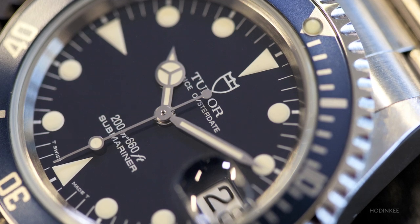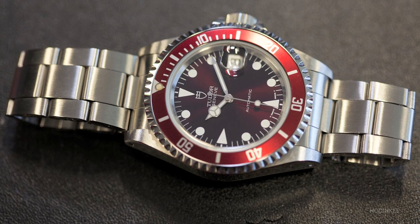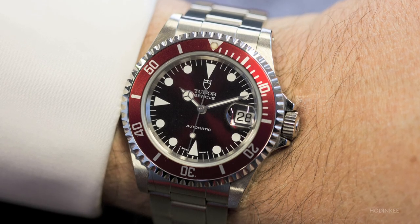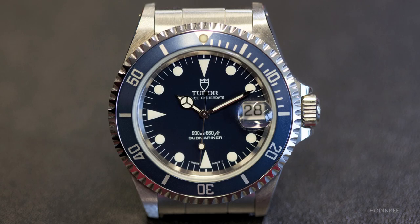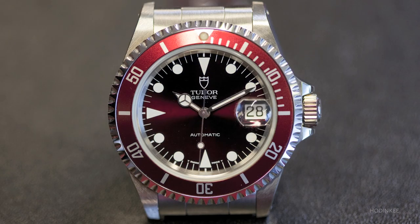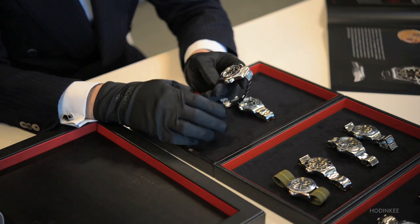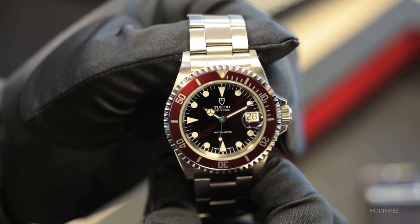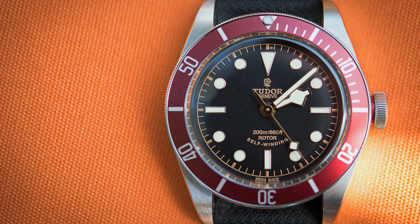Then we get to the third series of diving watches, the 79,000 series. These watches differ from the 1970s watches mainly by the usage of triangle instead of square shapes at nine and six, the usage of a date, and particular colors. For example, this model from the late 80s is all in burgundy, which was clearly an inspiration for us for the choice of the bezel color of the 2012 Black Bay Burgundy.